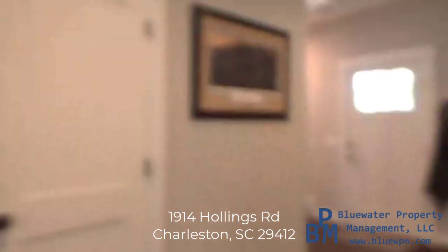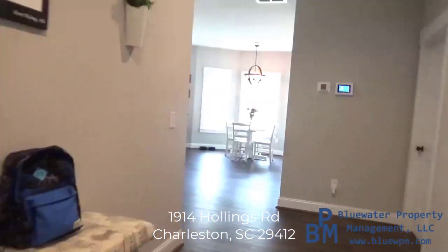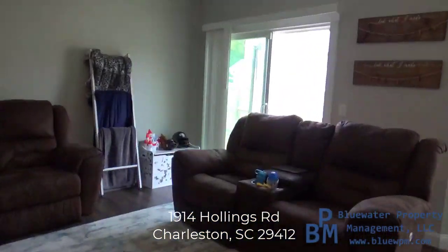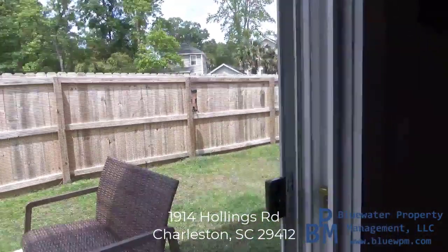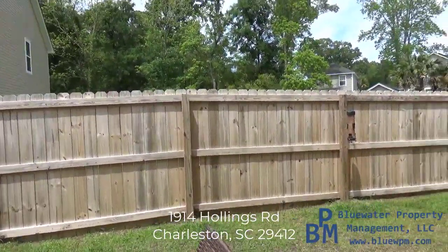We're going to walk in the backyard — let me step back into these flip-flops. Warm weather finally showed up here, so I'm embracing it. The backyard is fully fenced in, which is nice, whether you have kids or dogs or just want privacy for yourself.